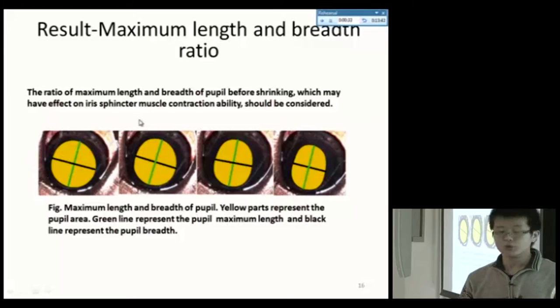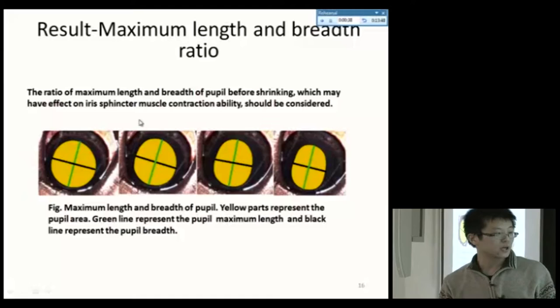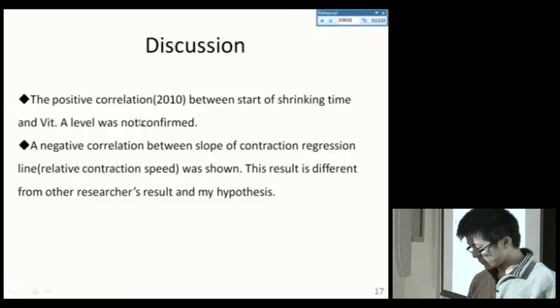However, our research so far did not consider the initial shape of the pupil area. I think the ratio of maximum length to breadth of the pupil before shrinking may have some effect on iris sphincter muscle contraction ability and should be considered. In this graph, the yellow area is the pupil area, the green line is the maximum length, and the black line is the breadth.